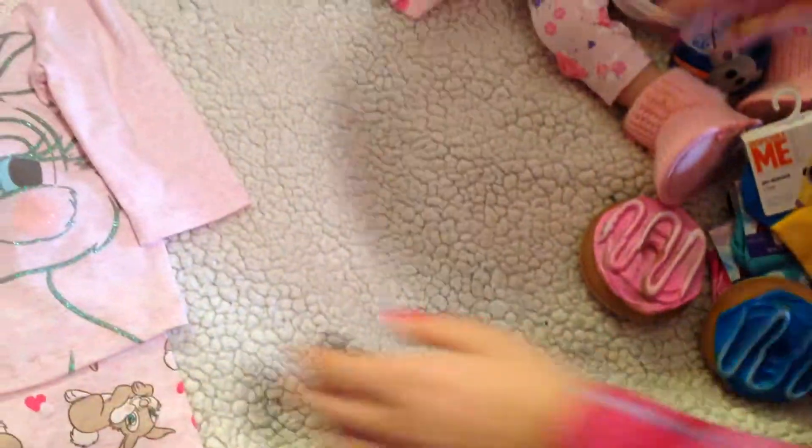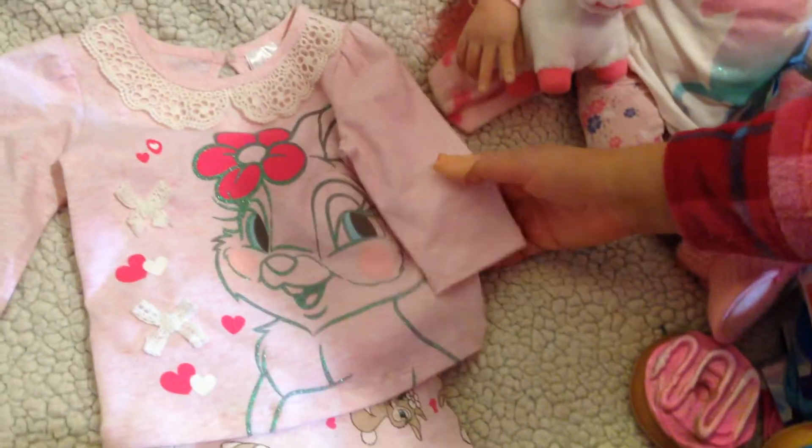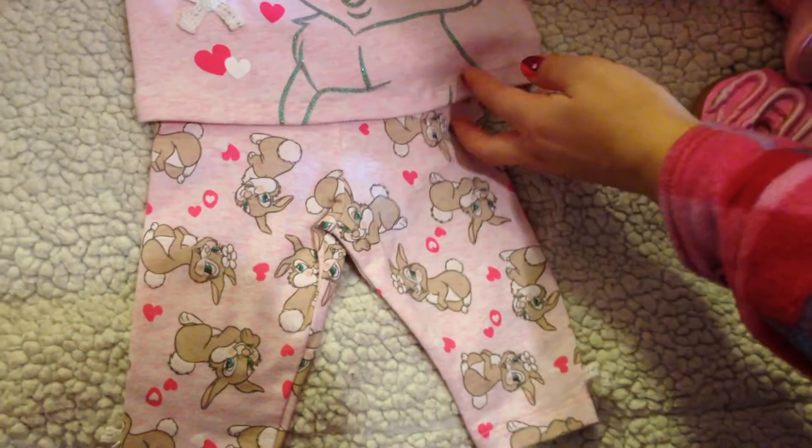And lastly we have this adorable outfit with bunnies. There is a big bunny here.